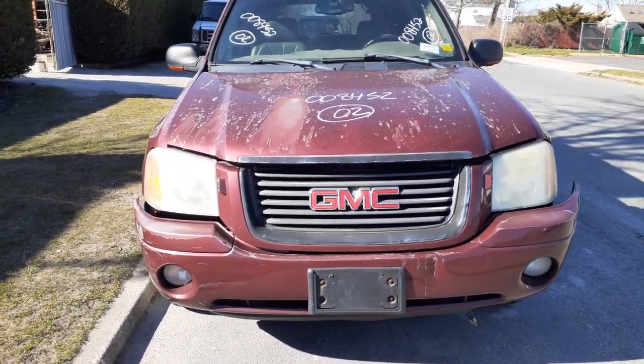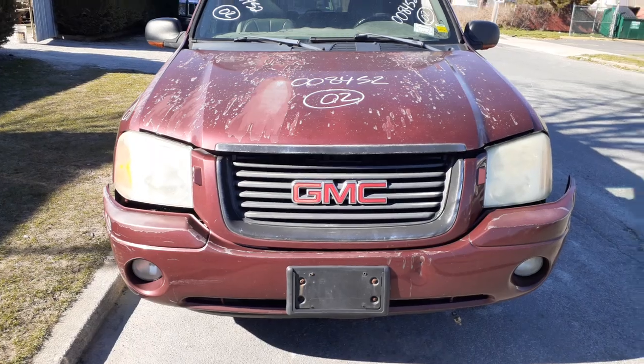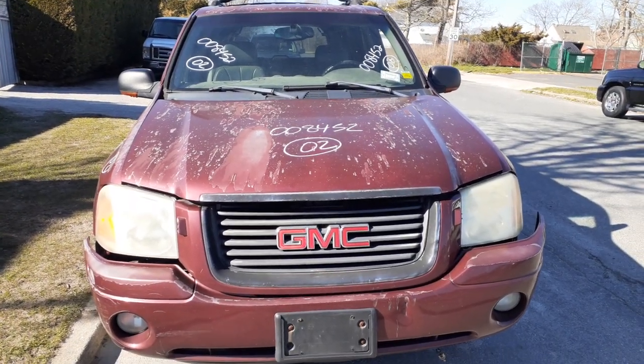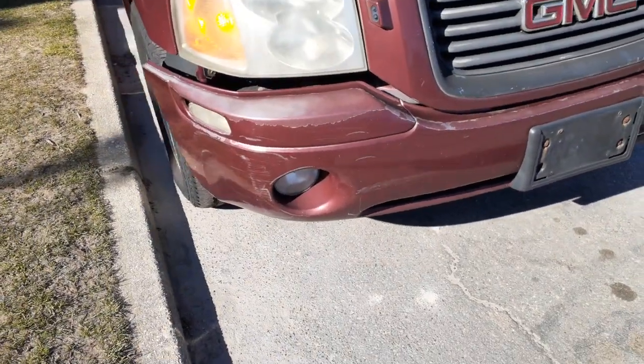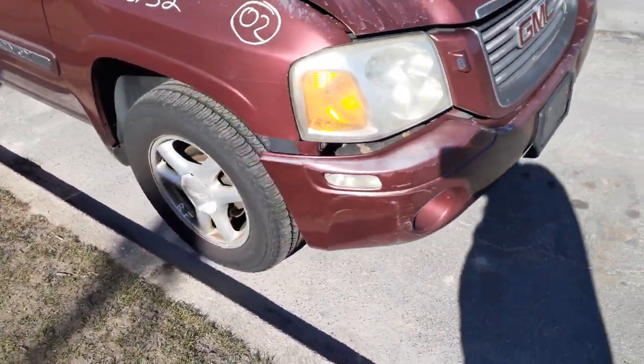You got some decent body parts on it. You got the grill with the washers. You can see you got a hood — the hood's in good shape, just very clean. Got two halogen headlights, a set of fogs, quarter lights, and a right tight fender.